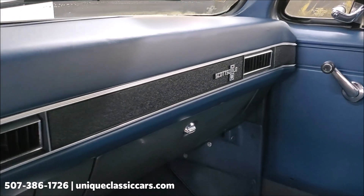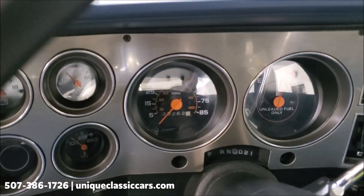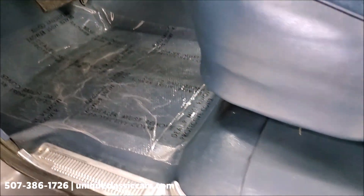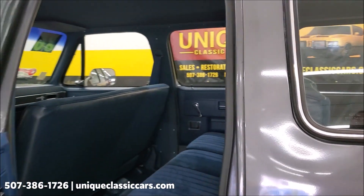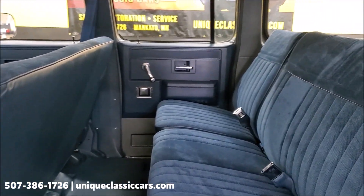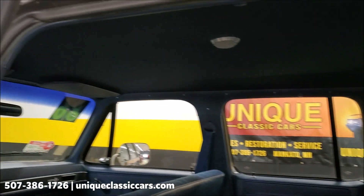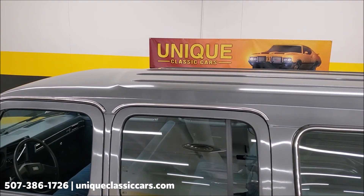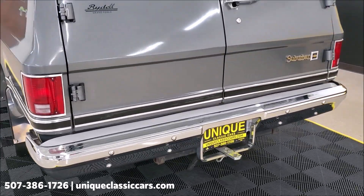It is a Scottsdale package — you've got the emblem over there. It's a factory air condition truck with 28,200 miles on the odometer right now, and those are actual miles. Even the factory floor mat is completely intact and in good shape. In the back, this is currently set up as a six-passenger truck with two bench seats. This truck was ordered new without a third seat. The chrome and stainless trim are in very good condition as well.